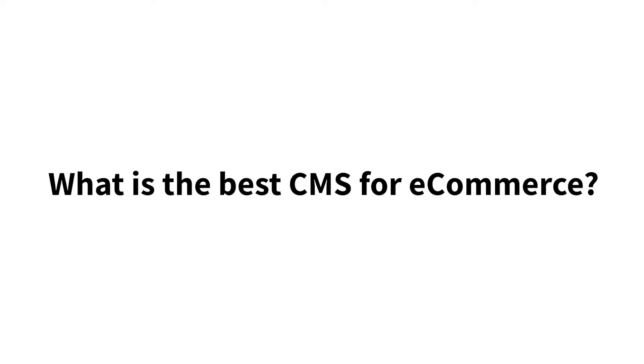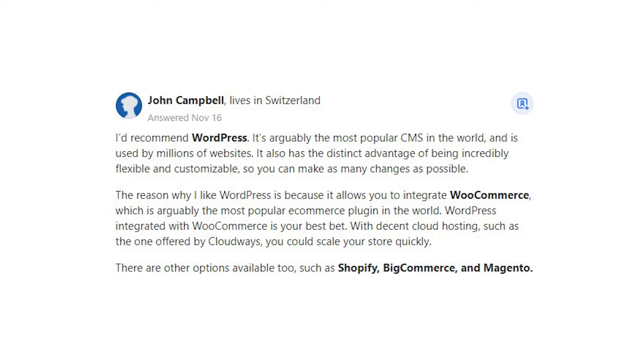What is the best CMS for eCommerce? John Campbell says: I'd recommend WordPress. It's arguably the most popular CMS in the world and is used by millions of websites. It also has the distinct advantage of being incredibly flexible and customizable, so you can make as many changes as possible.